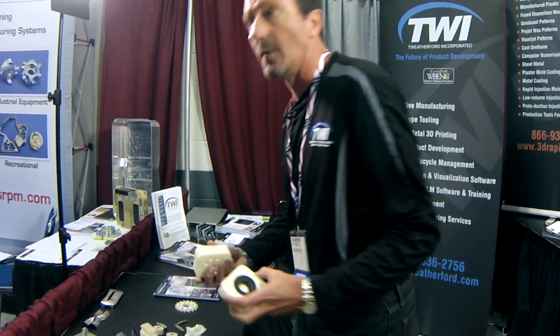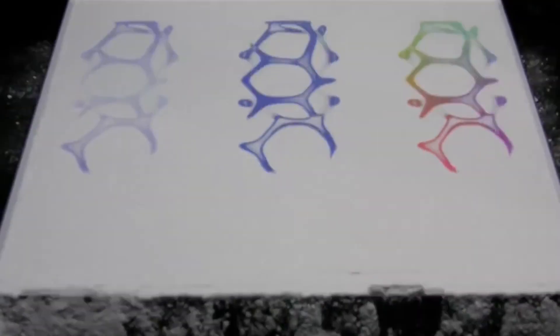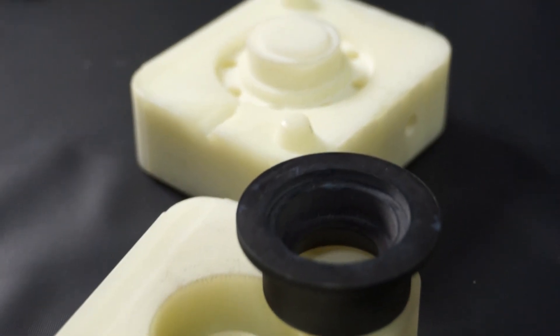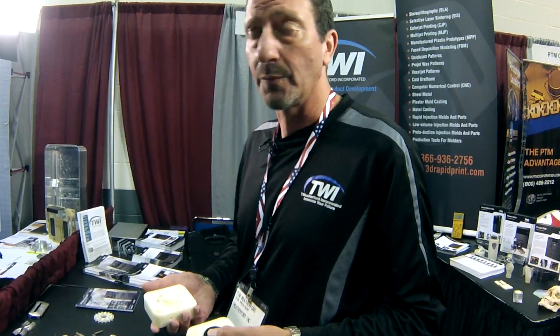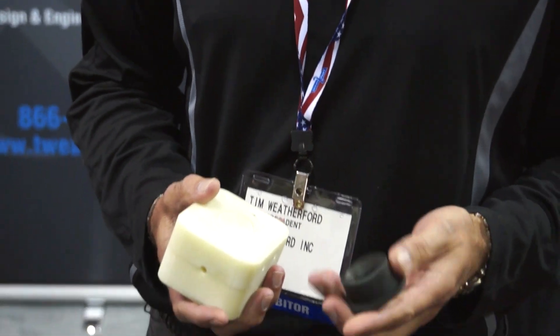We start with what we call multi-jet modeling. This technology works just like a printer, except we're never taking the paper out. We have the mechanism that goes back and forth and we actually are growing the parts through the build process. Very durable — this is an ABS, very high surface finish. This is actually a tool that we ran in an injection molded press. They wanted short run tooling, so we actually printed the core and the cavity, put it in an injection molded press and actually get parts off of it.